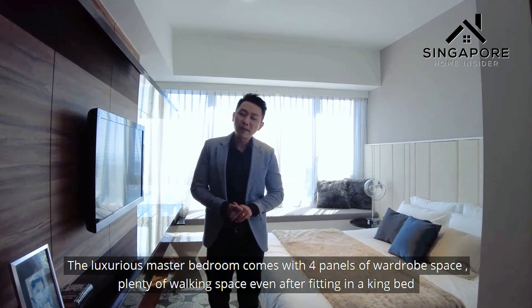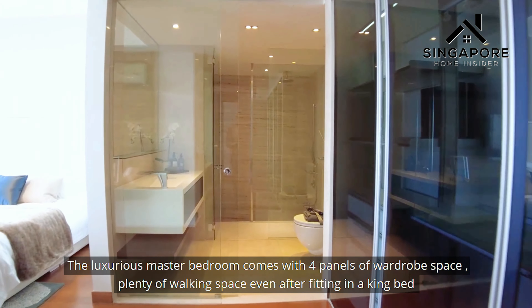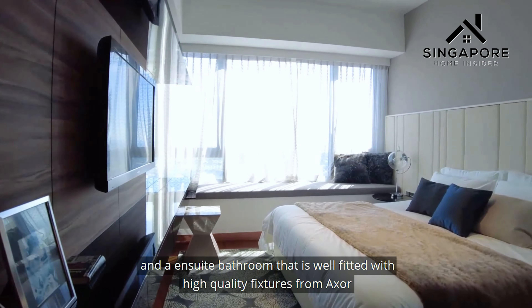The luxurious master bedroom comes with four panels of wardrobe space, plenty of walk-in space even after fitting in a king bed, and an ensuite bathroom that is well-fitted with high-quality fittings from Exo.